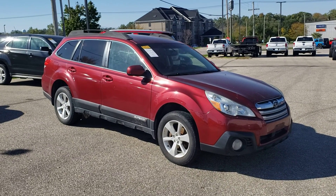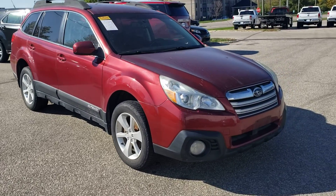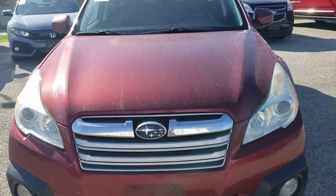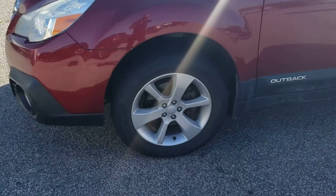All right, here's that 2013 Subaru Outback with 142,000 miles on it. This will give a nice overview of the vehicle — better than a couple pictures. You're seeing this one as we traded for it; we haven't had a chance to clean it up yet. We've got fog lights down there for good visibility, and a nice look at the wheels and tires on there.